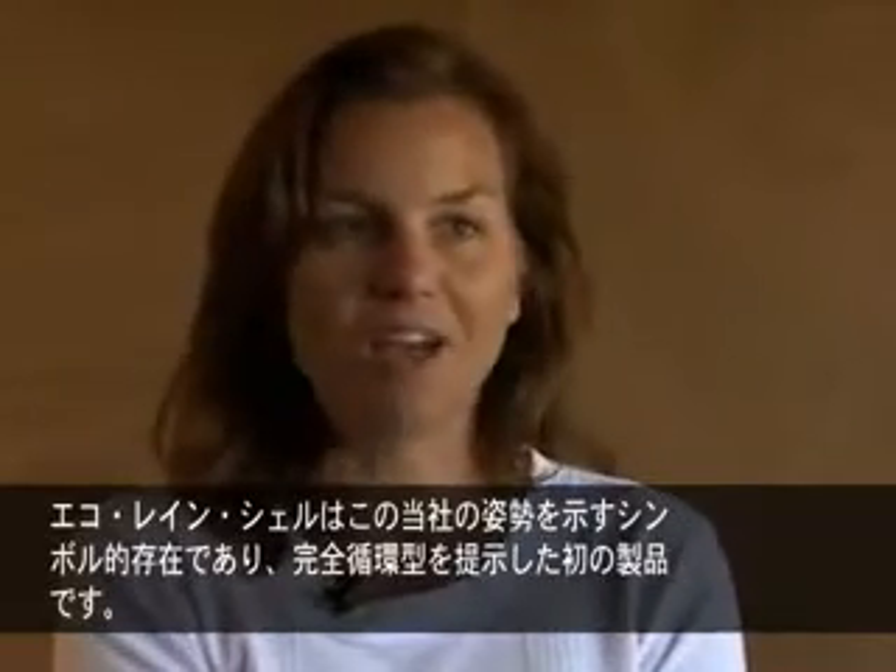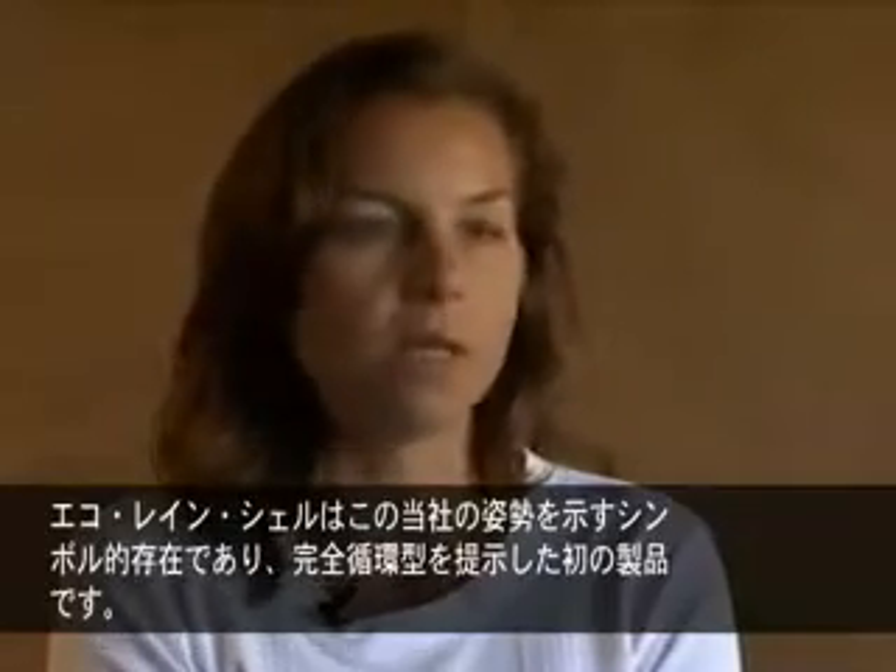So this is the poster child. It was the first one out there, and it fits the recyclability formula perfectly.